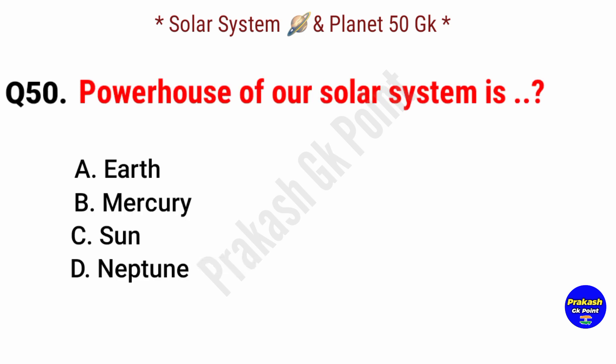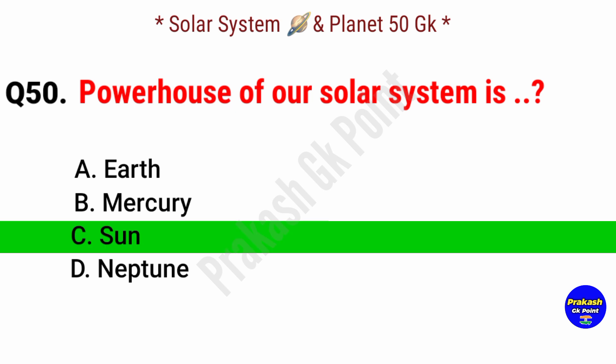The powerhouse of our solar system is? Answer: option C, Sun.